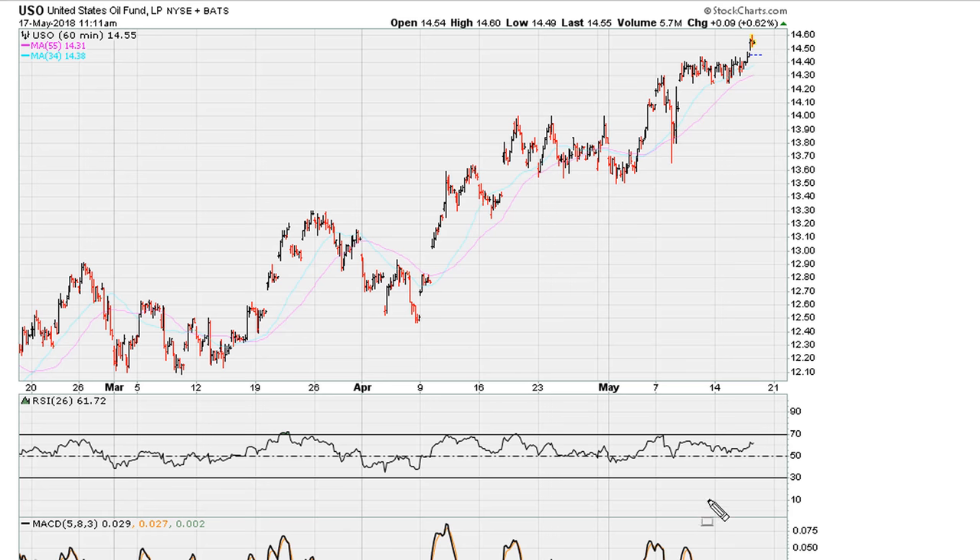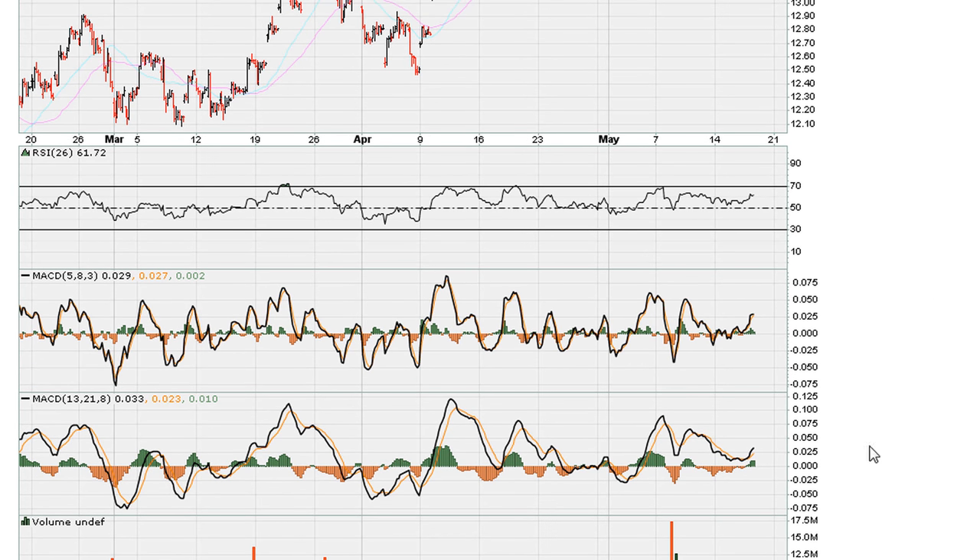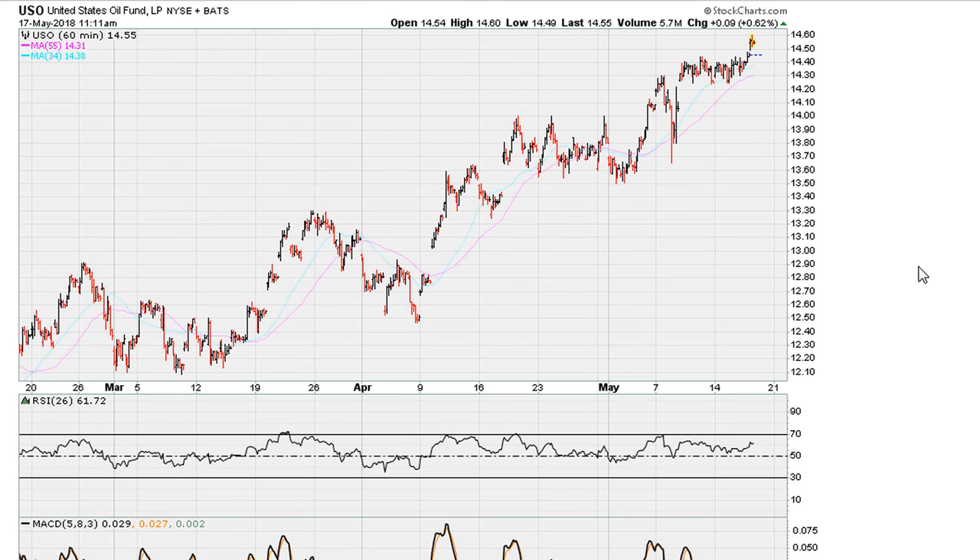Because of that negative divergence, we could be looking for a pullback. This is also confirmed by the MACDs — right now the MACDs are not improving, also showing signs of negative divergence. Even as crude oil is moving higher, there is a need to be cautious.